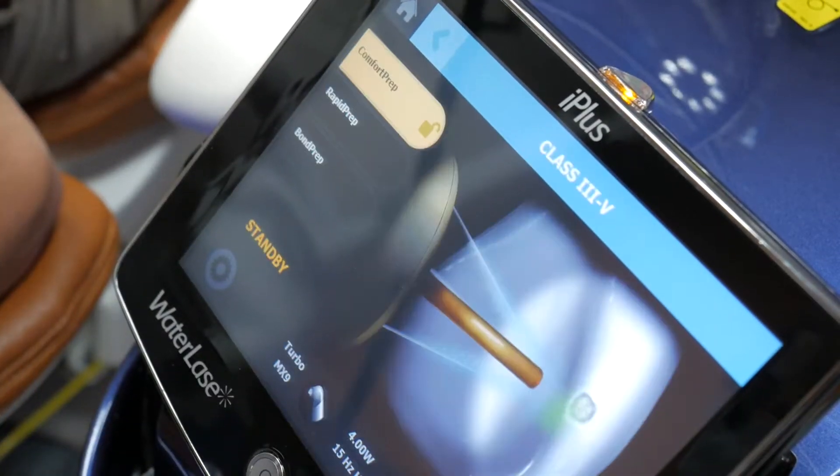Using a dental laser has improved many of our more routine treatments as well as opened the door to a variety of new services that we can offer. For example, the ability to remove cavities and place fillings without any anesthesia has been a real game changer for our patients.